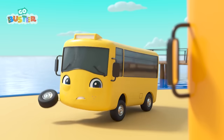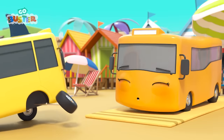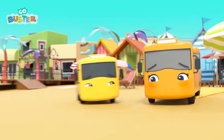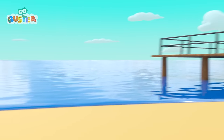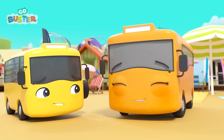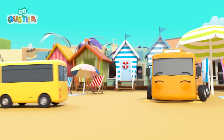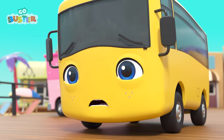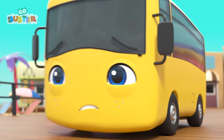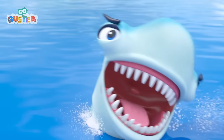Buster is trying to tell her what he saw! It had scary fins and jumped out of the water! It was a shark! Mommy Bus can't see anything! Don't worry, Buster! Everything is fine! And Mommy Bus is going back to her nap! Buster is still very scared! I wonder if the shark is still there! It's a shark! Go Buster!